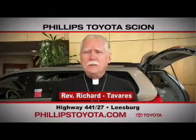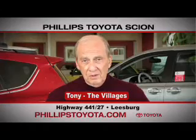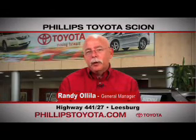Why buy at Philips Toyota? You're treated like family. The prices are fantastic. The sales people were great — they're professional, they're thorough, they're complete. The way we've been treated, we will continue coming back. By far the best Toyota dealership I've ever dealt with in my life. Philips Toyota, Highway 441, Leesburg.